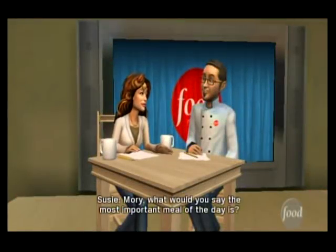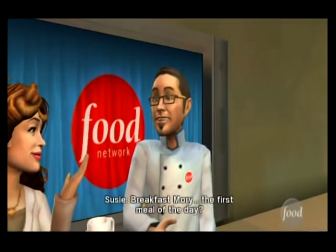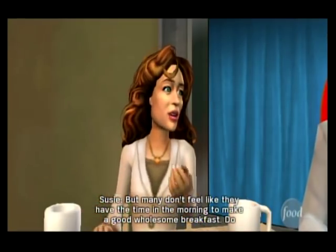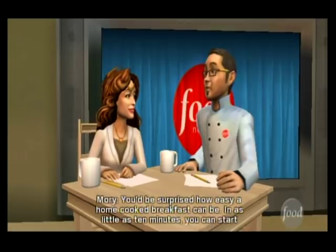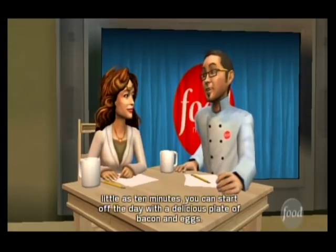Maury, what would you say the most important meal of the day is? All of them. Breakfast, Maury — the first meal of the day? Well, yeah, if you're going for the obvious answer. But many don't feel like they have the time in the morning to make a good, wholesome breakfast. Do you have any advice for home cooks? You'd be surprised how easy a home-cooked breakfast can be. In as little as 10 minutes, you can start off the day with a delicious plate of bacon and eggs.